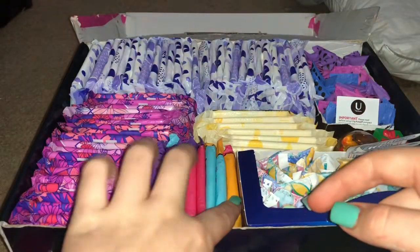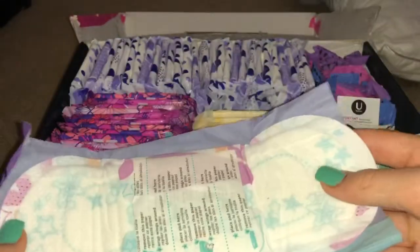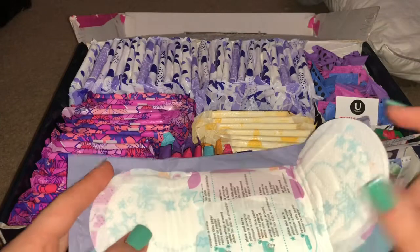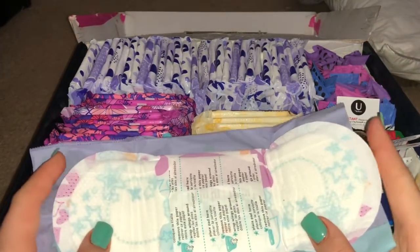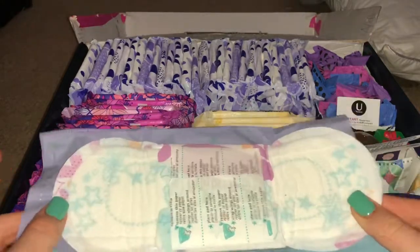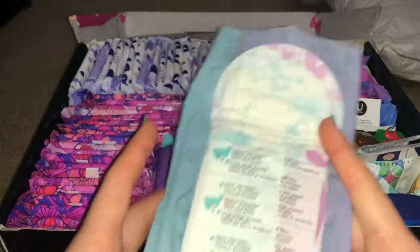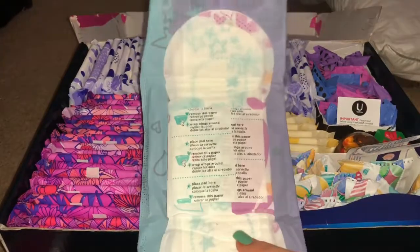From here to here we have the U by Kotex Tween pads. These are actually the most uncomfortable ones I've ever worn. They are very short and stubby, and now that I've had my period for a while, I no longer need short and stubby ones — I need longer ones so I don't leak. They have a weird texture. They're okay for just lying around but not good for moving activities.